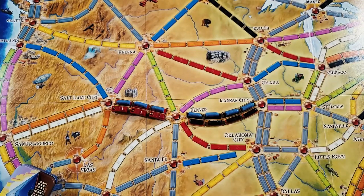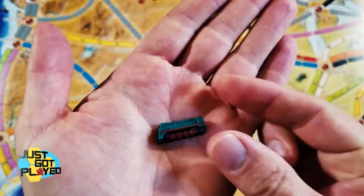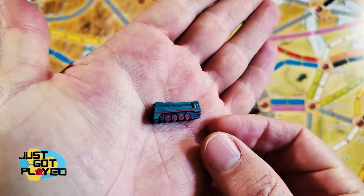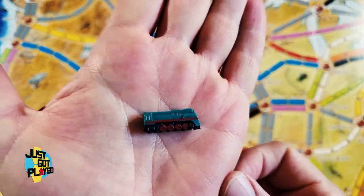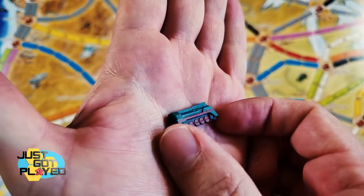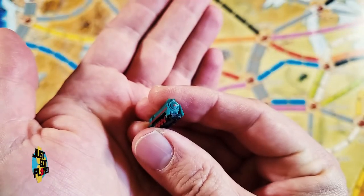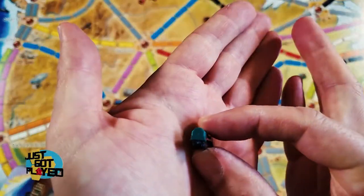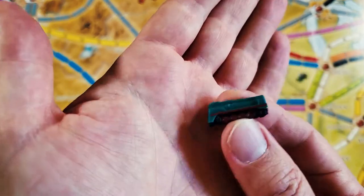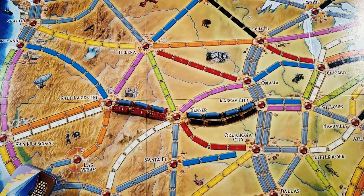Let's have a look at some of the other trains that came in this pack. I showed you the Mercury already. This is the General, which I think is inspired by a Soviet-era train. Pretty good detail on that. Let's look at the front here, and the back. I'm pretty happy with that — so that was the General.